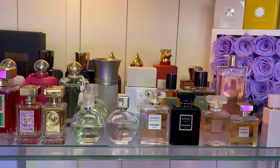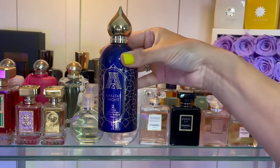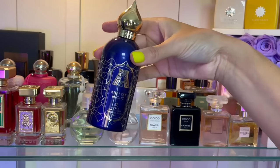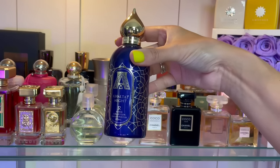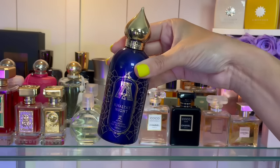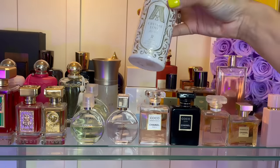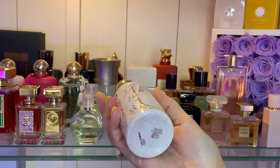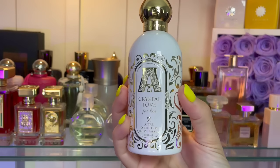I have two from Attar Collection. This is Cult at Night — beautiful. It smells a lot like Wajou actually, but there's cherry in here, so kind of a dark Middle Eastern base with some delicious cherry and apple. Super strong fall-winter gem in my opinion. The other one I have by Attar Collection is Crystal Love for Her — this is delicious, white chocolate or some sort of chocolate milk chocolate, and it also has a lot of vanilla.